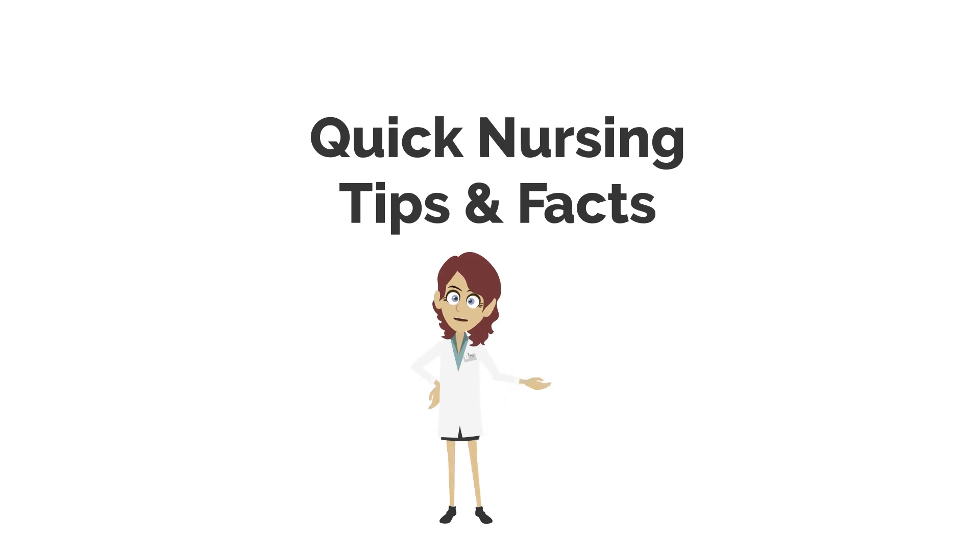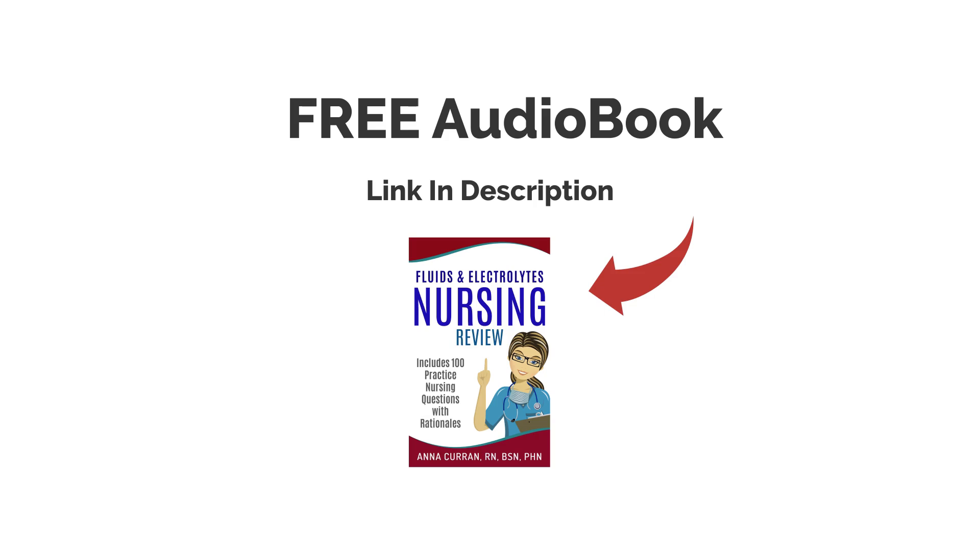Hi, everyone. This is Nurse Anna from Nursestudy.net, and now we're going to be doing 15 quick nursing tips and facts. Enjoy. And if you would like one of our free audiobooks with NCLEX questions on ACX or Audible, the links are in the description below. Enjoy the questions.